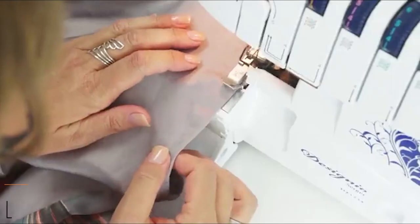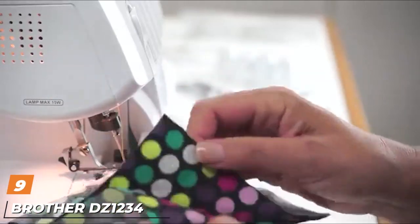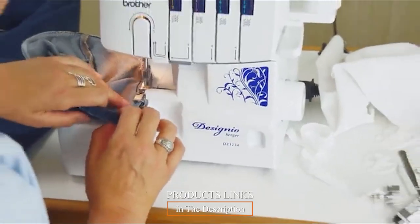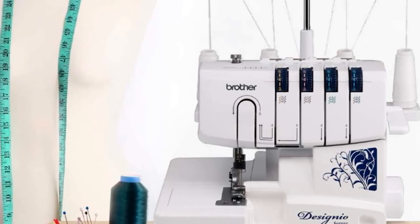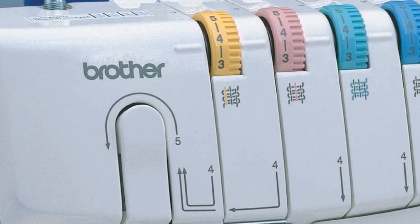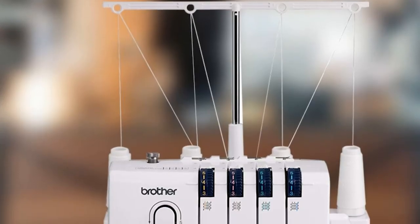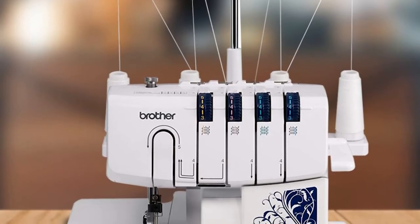Next at number nine we have the Brother DZ1234. Many sewers don't think they need to upgrade their beginner-friendly machine even when they get well versed with the basics of sewing, but in order to keep improving you need to make upgrades from time to time. The Brother DZ1234 is likely the best bet for anyone who can now claim they are more than a beginner sewer.